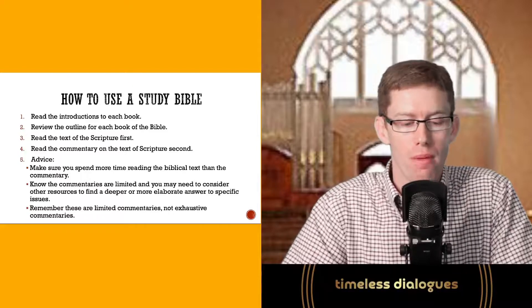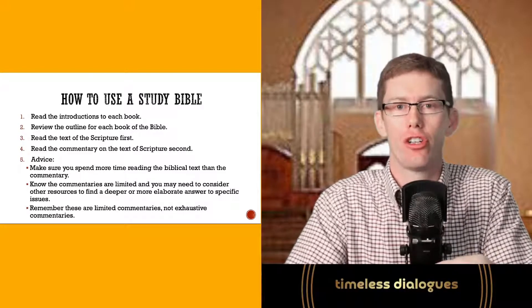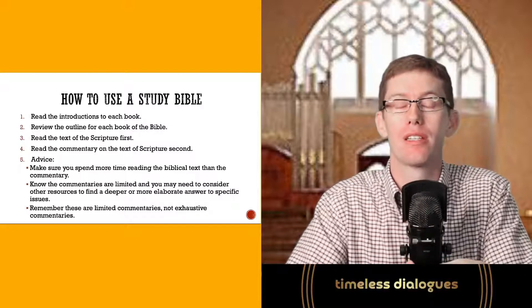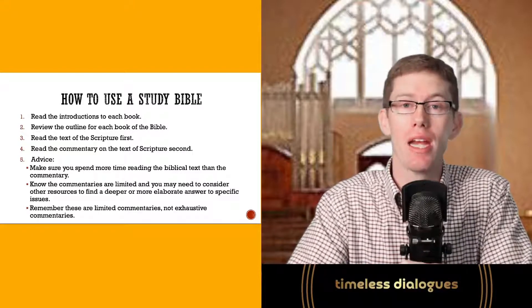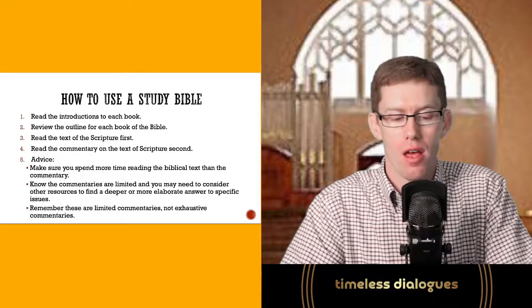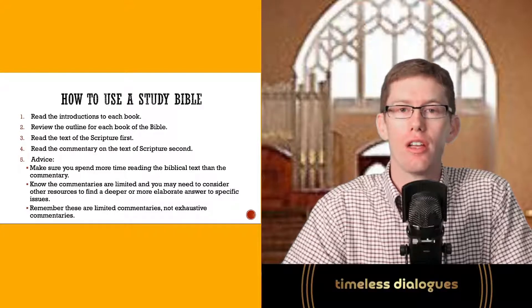Make sure you spend more time reading the biblical text than the commentary. Know that commentaries are limited — they're not discussing everything and can't answer all your questions. That's not their scope and purpose; they're there to answer the big questions. If you need more detail, many people who write these study Bibles also write much larger biblical commentaries that go into greater depth on specific passages. Remember, these are limited commentaries, not exhaustive ones, and you will need outside resources from other scholars to fully understand the biblical text.